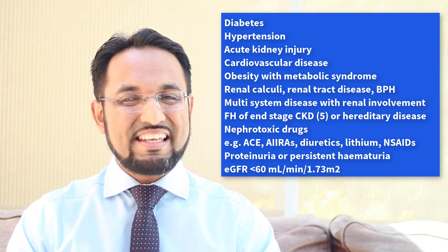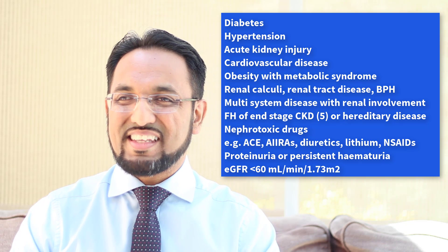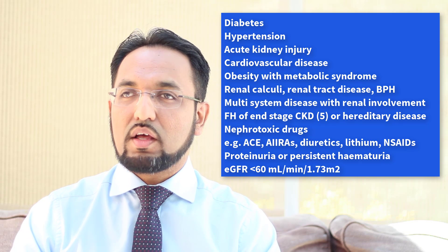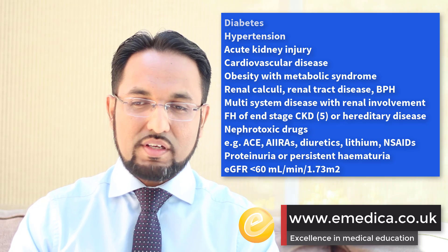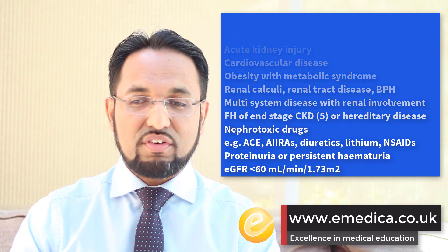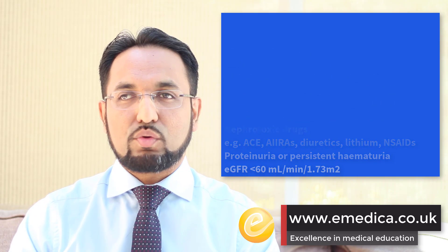We should also test people who have an incidental finding of either proteinuria or persistent haematuria. Persistent haematuria is defined as having 1+ or more of blood on 2 out of 3 separate urine dipsticks. And patients that are incidentally found to have an eGFR of less than 60 millilitres per minute per 1.73 metres squared — you should do a full screen and also get an albumin creatinine ratio so you can look at whether or not they have established CKD.